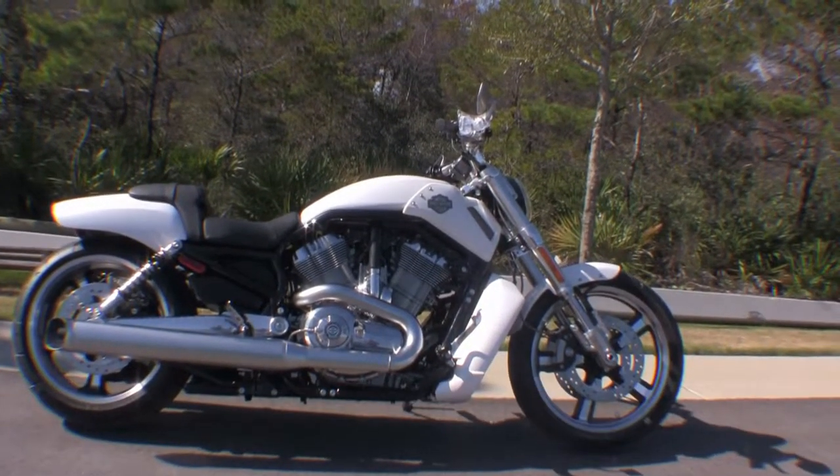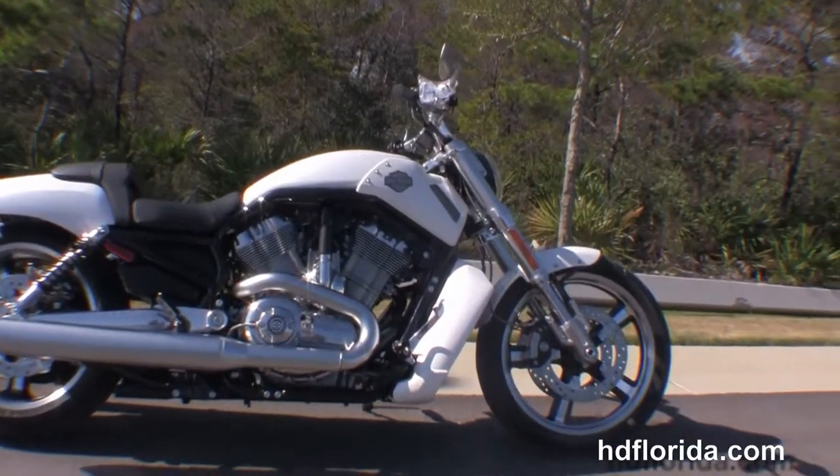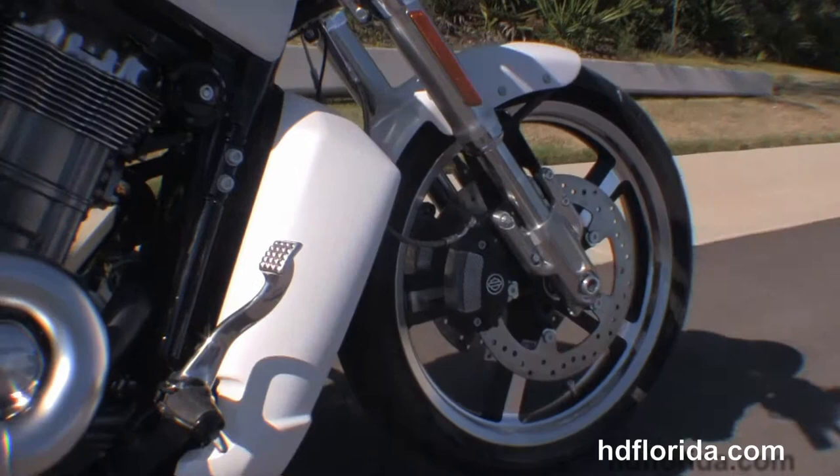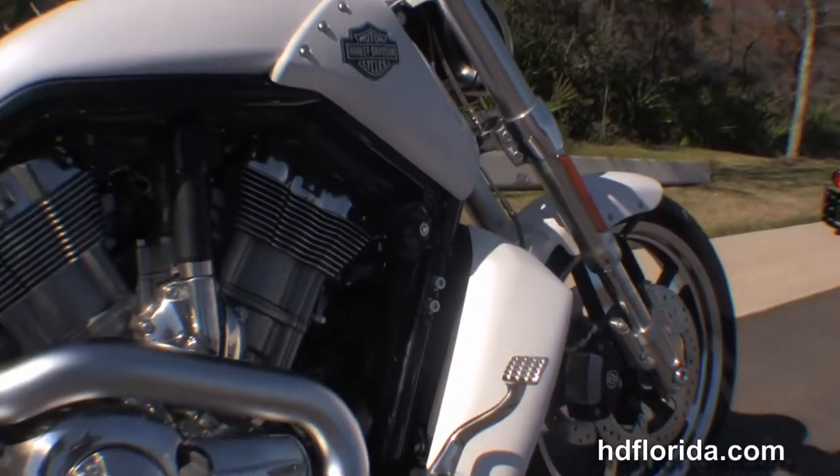The Muscle starts out front with black 5-spoke cast aluminum wheels, dual 4-piston Brembo calipers, and then we move back to the ColorMax radiator shroud with reduced reach forward controls.